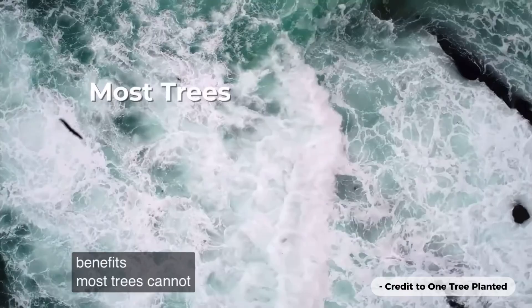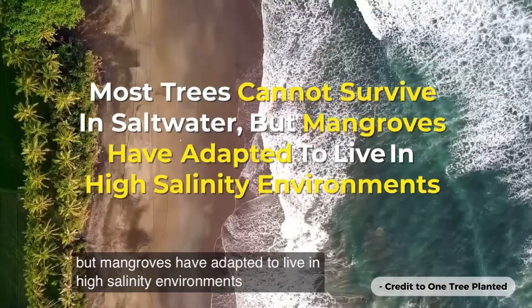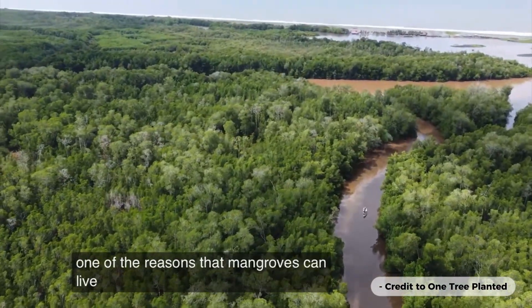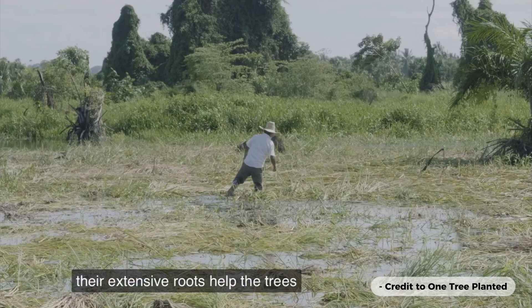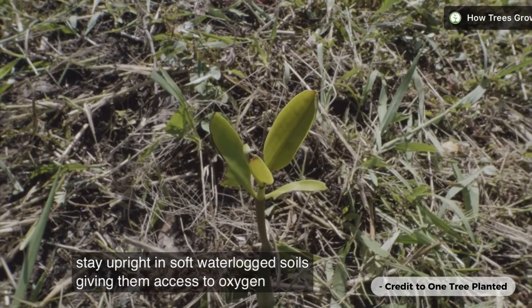Most trees cannot survive in saltwater, but mangroves have adapted to live in high salinity environments along coasts around the world. One of the reasons mangroves can live in such harsh conditions is their unique root systems. Their extensive roots help the trees stay upright in soft, waterlogged soils, giving them access to oxygen and nutrients.